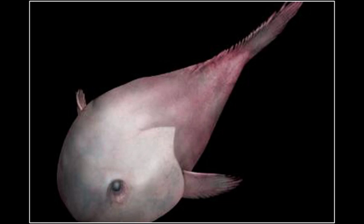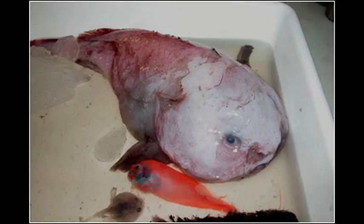Fact 2: This fish lives at depths of about 800 metres or more, where the pressure is so high it would explode the bones of a normal creature. The pressure is about 80 times higher than normal sea level.